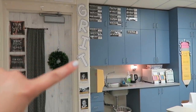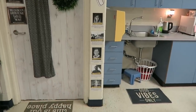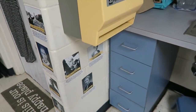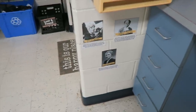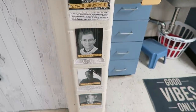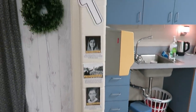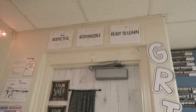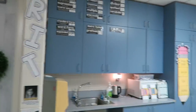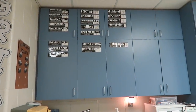Over here I have big 'GRIT' lettering that I put up over winter break, along with little biographies of different people who have shown grit in their lives. We talk a lot about grit — I think it's a very important quality, and not everybody has it but it's so important to develop. Up there from the first week of school I have 'respectful, responsible, and ready to learn' with all the kids' signatures — though it's looking a little sad because I already started packing.